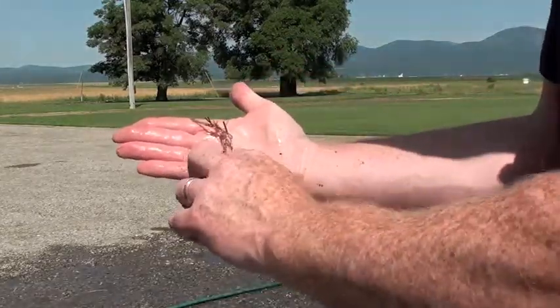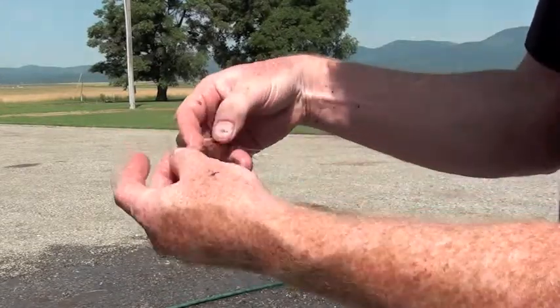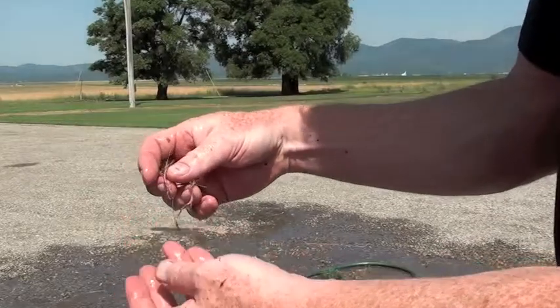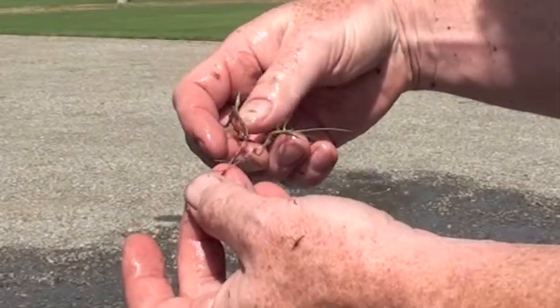Sure enough, once the roots were washed, we could see reproductive tillers. The advantage of these reproductive tillers is that it allows CSI rye the ability to repair damaged turf quickly. Conventional perennial ryegrasses do not have this ability.